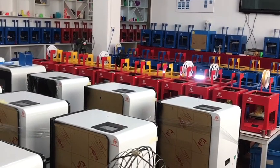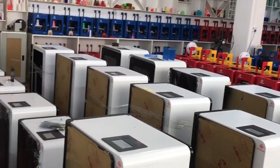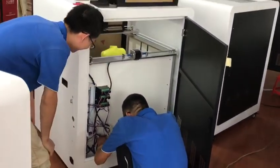Minda is a professional 3D printer manufacturer and supplier. Our technology personnel will test the machine many times.